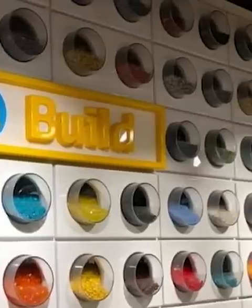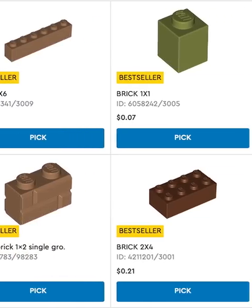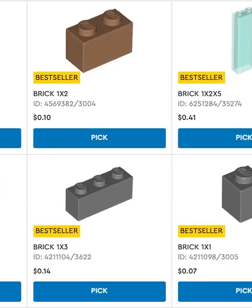First, buy straight from LEGO with their digital pick-a-brick wall. This is amazing if you need a bunch of normal bricks like 1x4s or 1x6s.